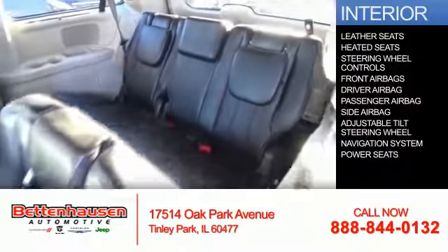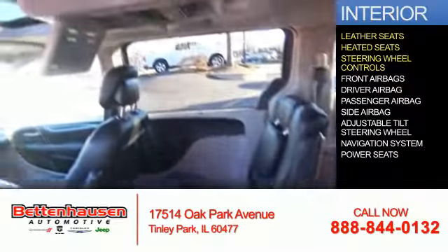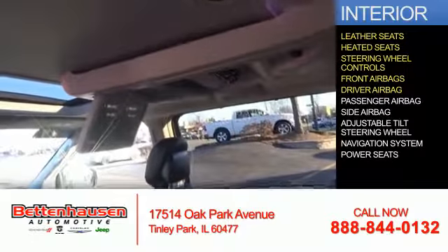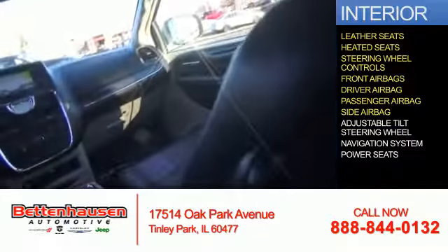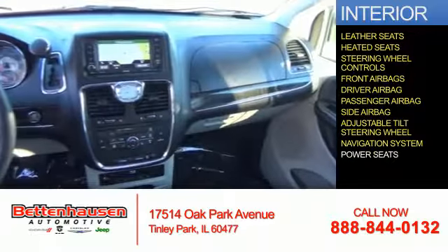Inside you'll find leather seats, heated seats, steering wheel controls, front airbags, driver airbag, a passenger airbag, side airbags, an adjustable tilt steering wheel, a navigation system, and power seats.